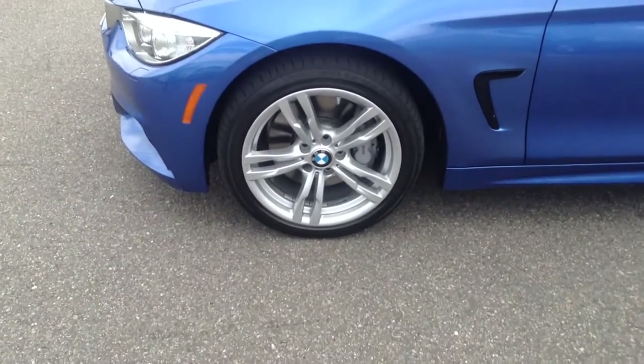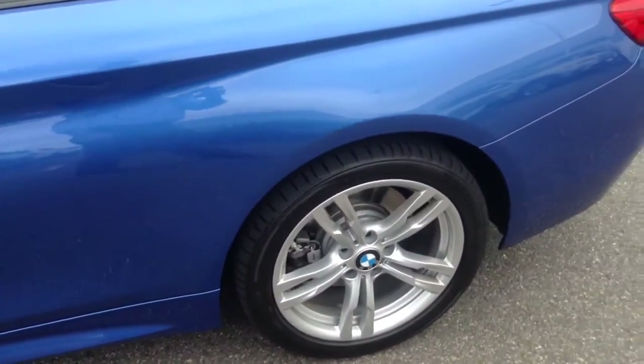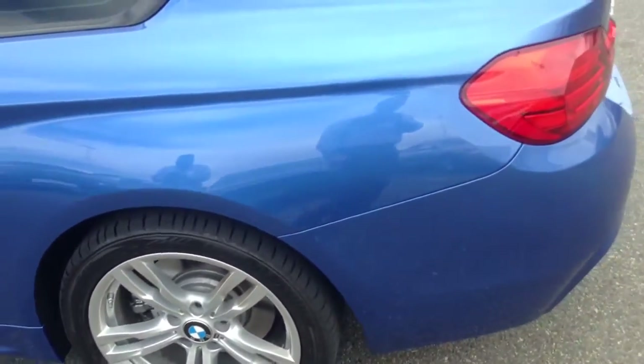We have the M Sport rims — that one's in very good shape — moving to the driver's side rear tire and wheel.